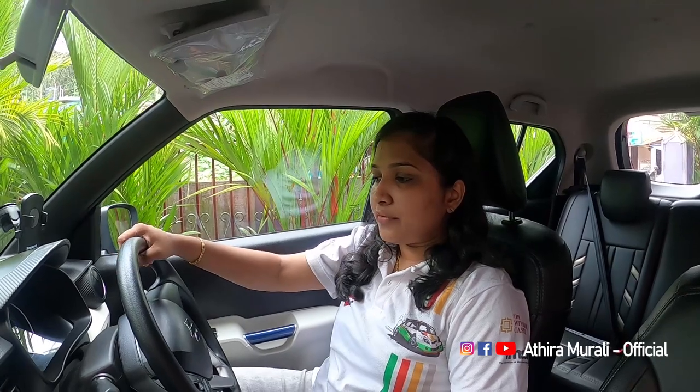It has 15-inch tires. When we take corners, we see a little bit of confidence. I am looking for a hill-hold assist feature. This is not available in the AMT transmission variant of this car.